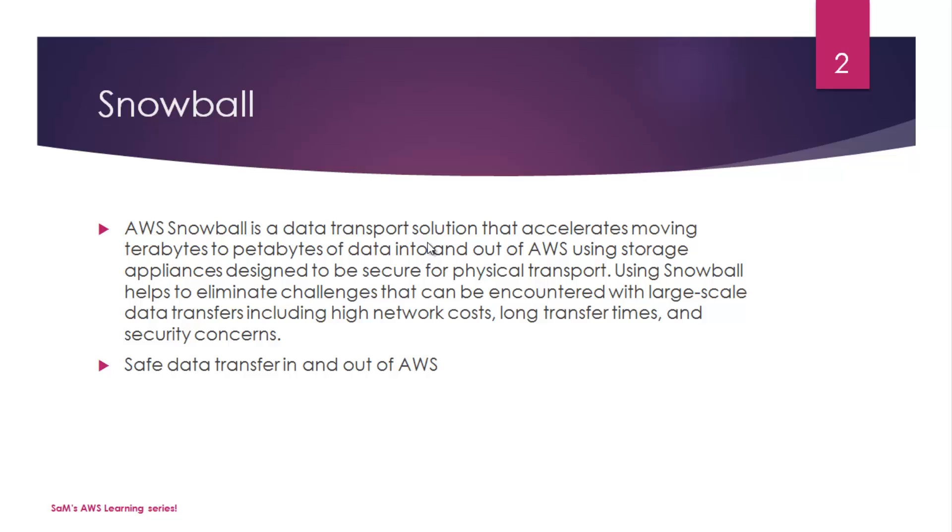Snowball uses storage appliances designed to be secure for physical transport. It helps eliminate challenges encountered with large-scale data transfer, including high network cost, long transfer times, and security concerns.